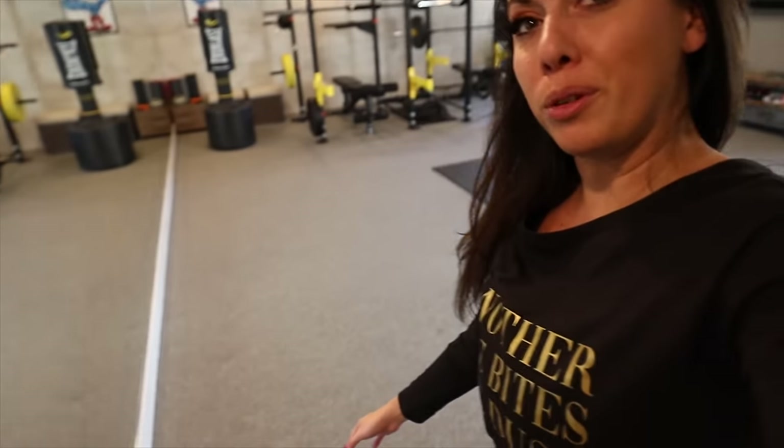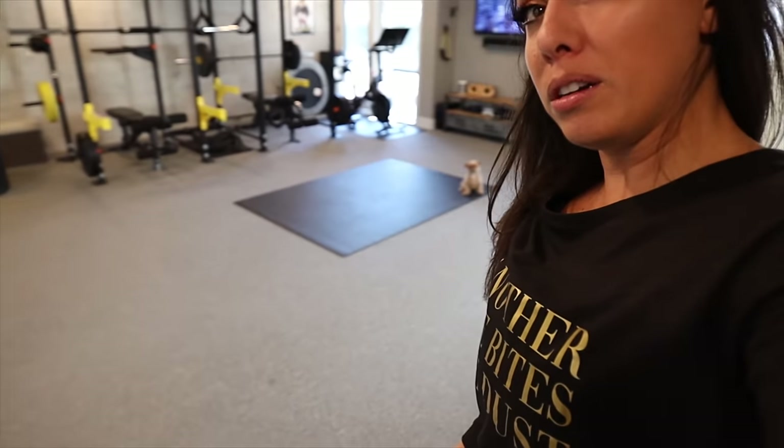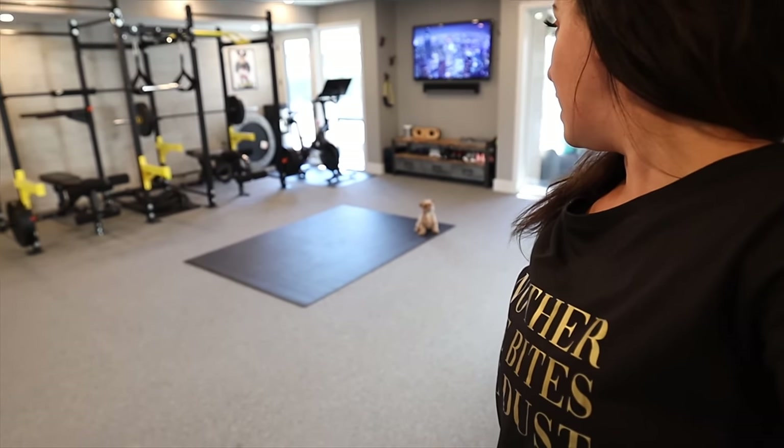Let me show you the space we now have to move around. We have so much more room for activities now. I think having the heavy bag right in the middle is going to be great — it should be delivered later this week. I'm very excited to get it in, to practice boxing, and to do more core work.